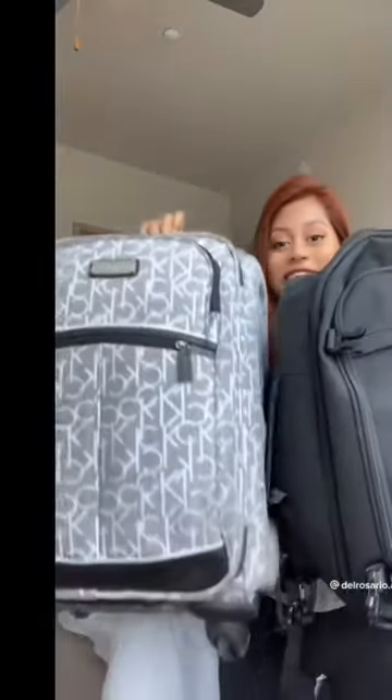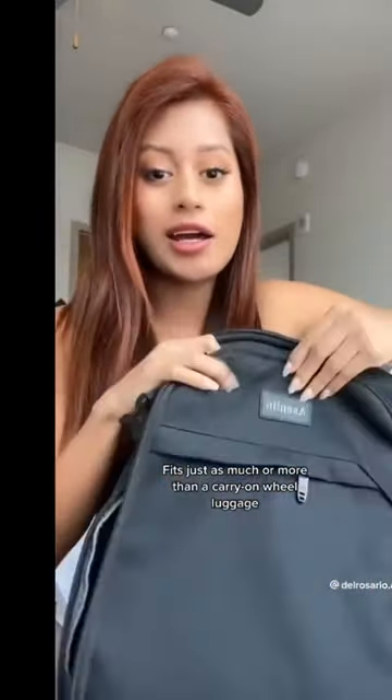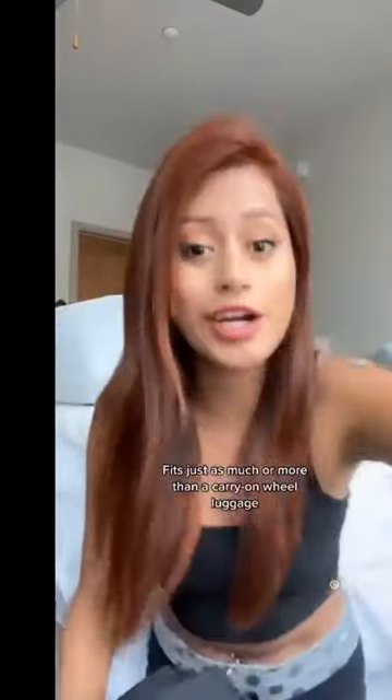I've been using this backpack as a personal item for like the past year. I travel every month. But get this — it's literally the same size as my carry-on, and not only that, but it's super spacious. It has a compartment for your laptop, for your iPad, a zipper here, and a zipper in the back where I usually put my important stuff. It comes with three packing cubes, and I'm not joking when I say it fits so much. So don't waste money on a check-in bag if it's not necessary. This backpack is only like $45.